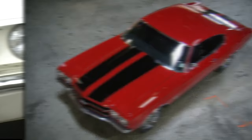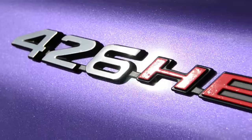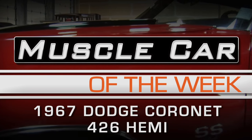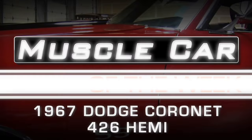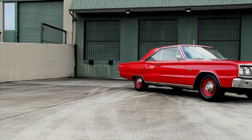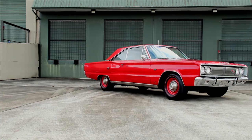We've got a new model Coronet for 1967. It's the RT. The 1967 Dodge Coronet RT has a lot going for it, and we're big fans of the styling.